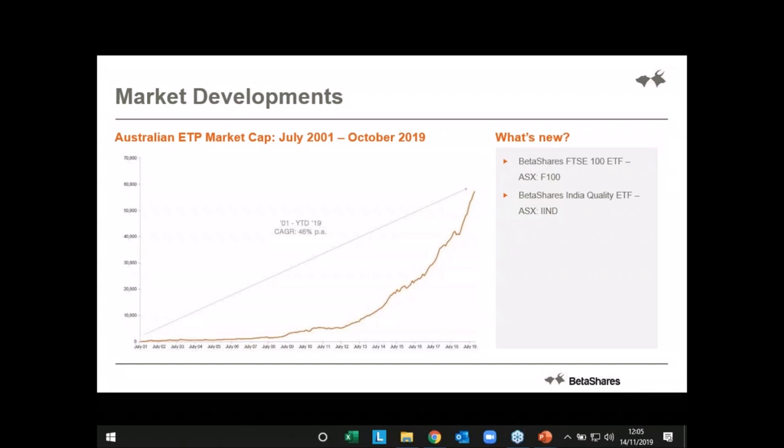What's new from BetaShares? We've actually recently launched our F100, which is our FTSE 100 index tracker. We also launched IIMD, which is an India quality ETF. A lot of interest in that one. Very interesting and exciting times across the ETF industry and at BetaShares.